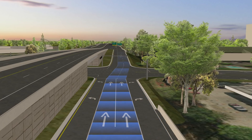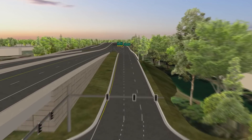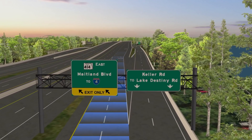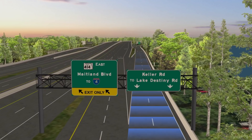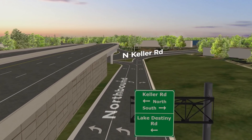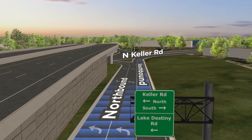To get to Keller Road, continue in the two center lanes. The on-ramp to Maitland Boulevard will be on your left. Keep right to continue to Keller. Use the left two lanes to get to northbound Keller Road, and the right lane to get to southbound Keller.